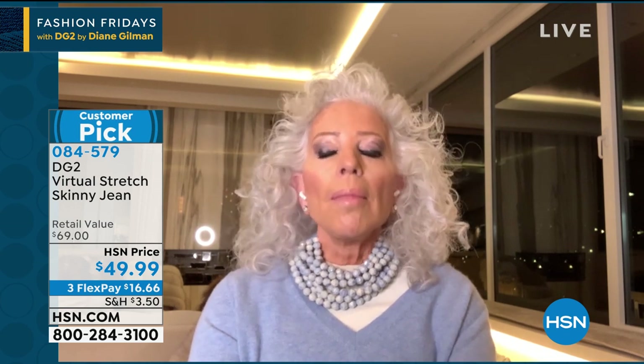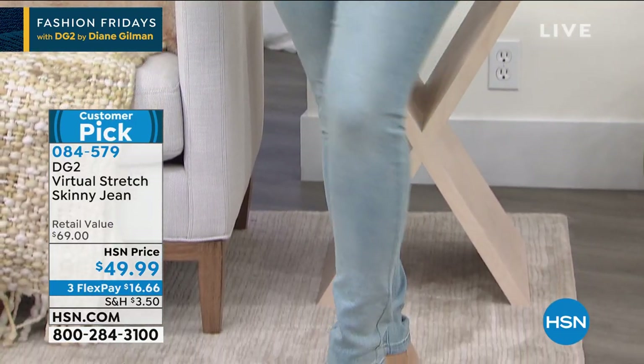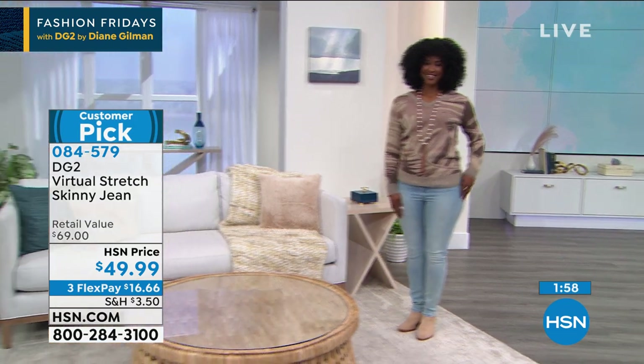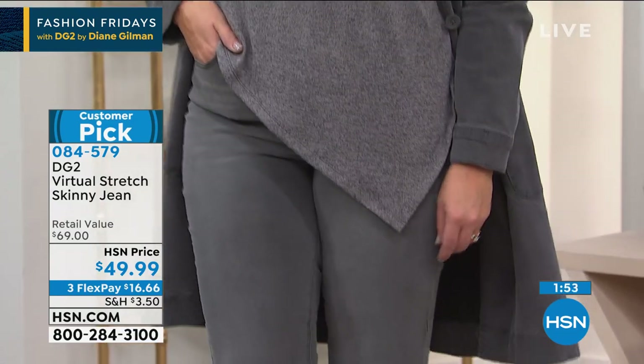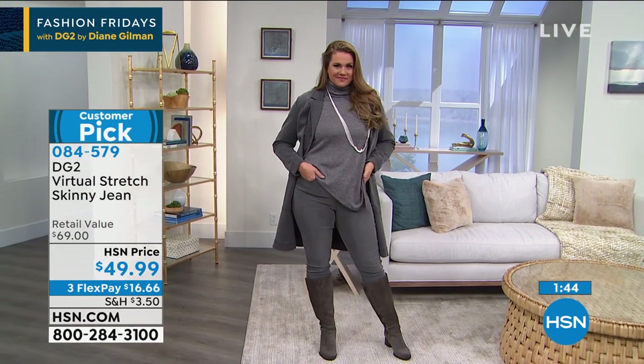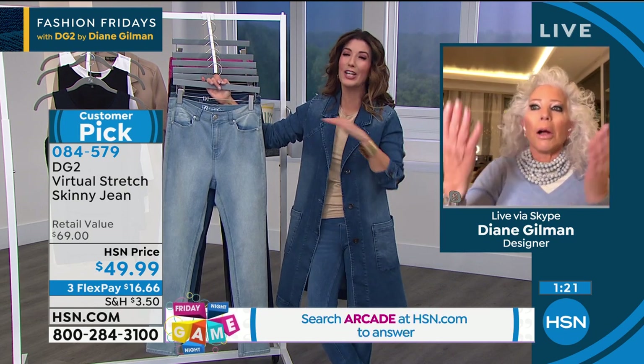You'll literally gasp when you put these on — they'll make you feel reconnected to the you of your youth. You'll start getting compliments and get your sexy back. Diane invented the jean originally for herself after gaining weight and having body parts shift at middle age. She was so sad she couldn't wear jeans anymore — jeans are the foundation of her fashion life and social life. A lot of us lose our mojo in middle age because we don't have clothing that supports how we feel on the inside.